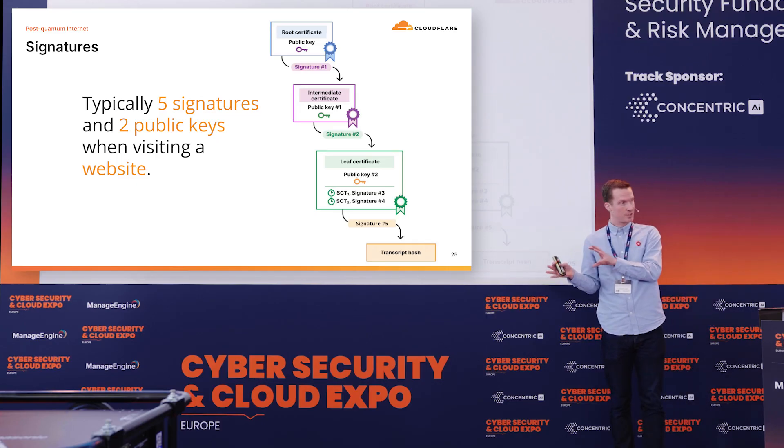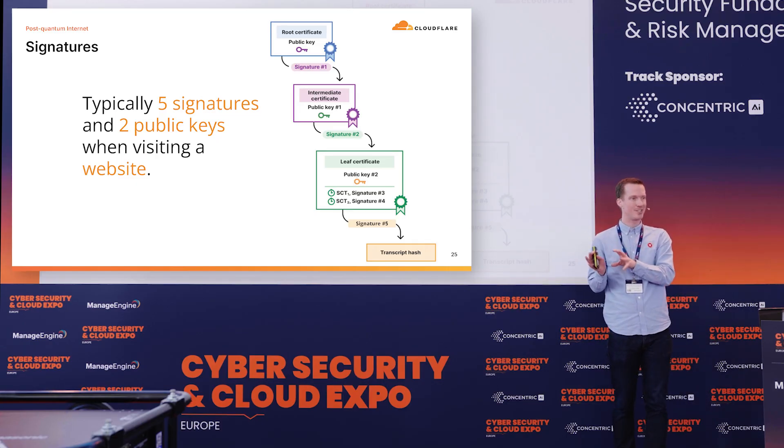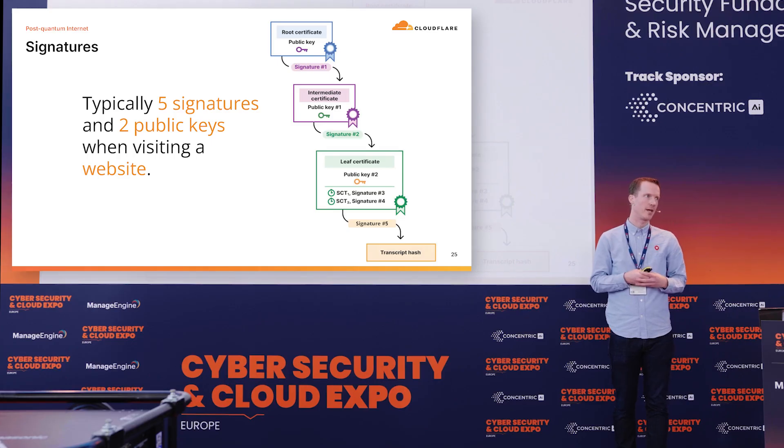Signatures — we're not going to spend too much time on today because that's the big thing we still need to figure out. We're currently working together with Google to figure out how to make TLS safe in the next couple of years. Signatures is one of the big things we need to resolve because it has the potential to have a big impact on the internet as a whole.